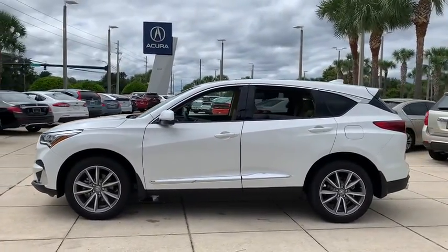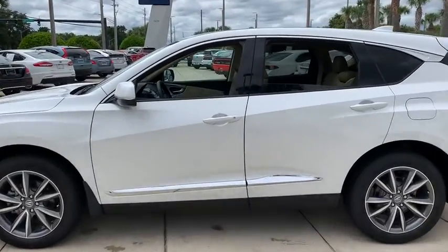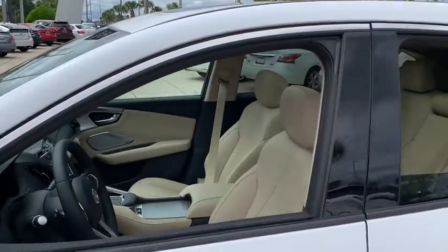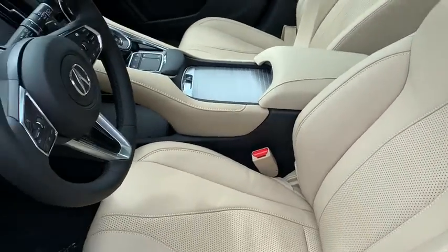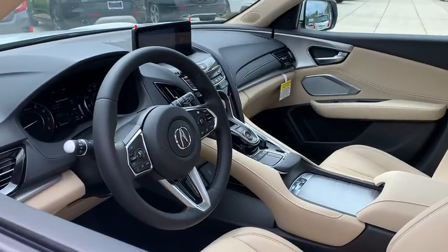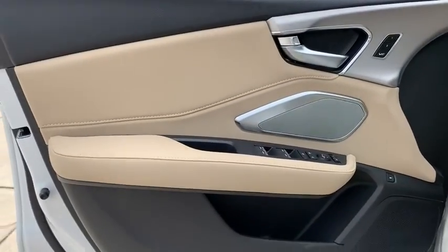Here are some of this vehicle's great options: backup camera, keyless entry, power passenger seat, steering wheel audio controls, navigation system, power liftgate, traction control, stability control, and lane departure warning, anti-lock braking system.